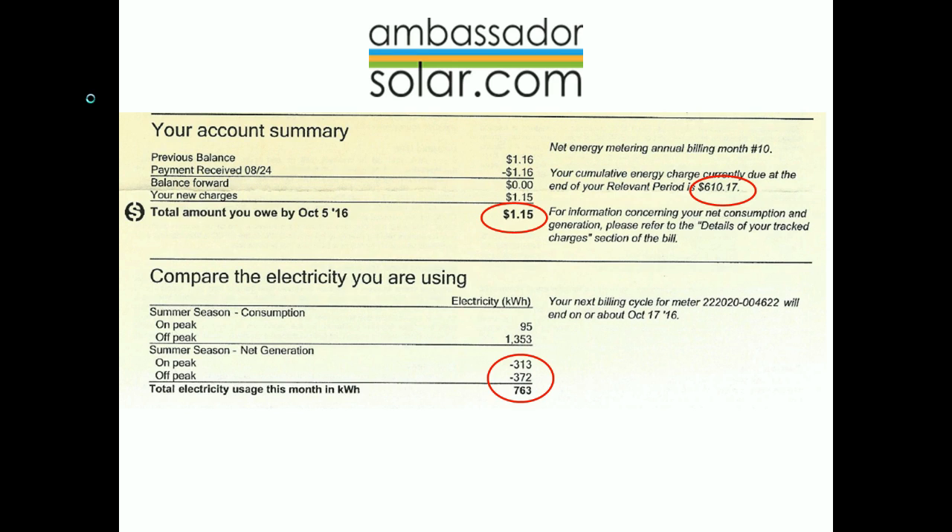Finally, the other change on page one is often the cause of confusion for a lot of new solar customers. When they see negative numbers, they often think that's their solar working and Edison's keeping track of what they're producing and buying back from them. But in actuality, this is the net generation. When your solar produces energy, it goes straight into your home first, and your appliances and lights use that electricity before Edison ever sees it. So this 313 and 372 show the amount beyond what your home used — these are what will actually be used for your net energy generation credits.